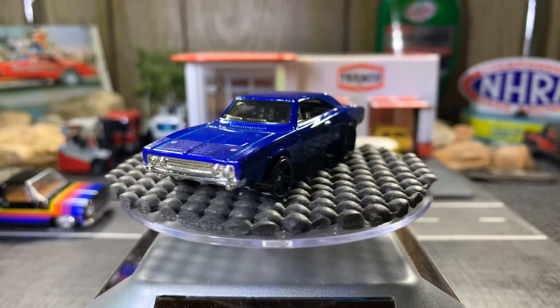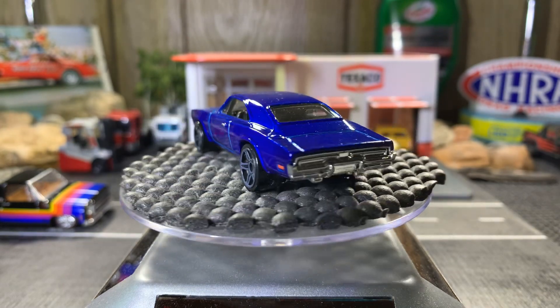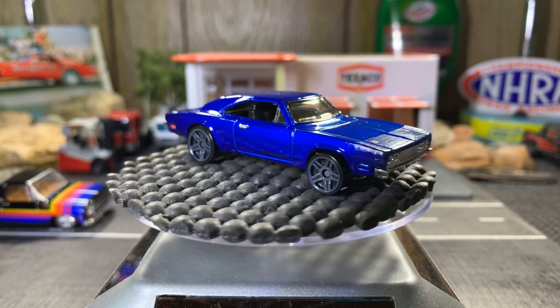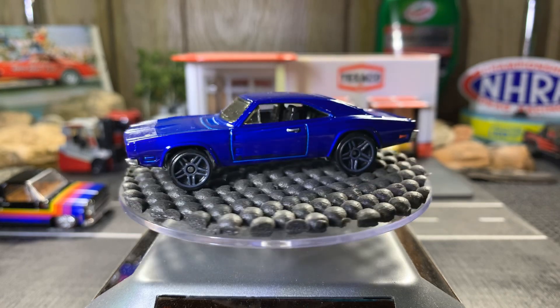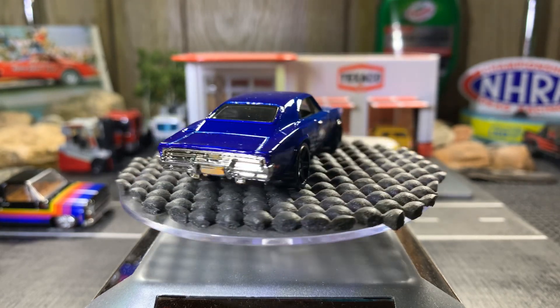Here's the blue one. I love this blue — just solid, doesn't have a lot of busy paint scheme on it. I just like this one solid color; it's all I need.